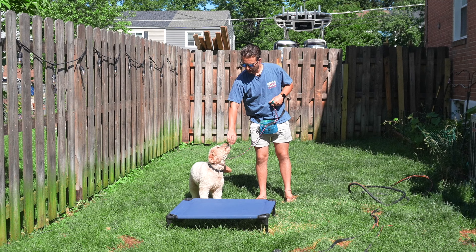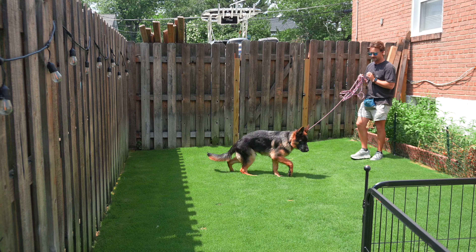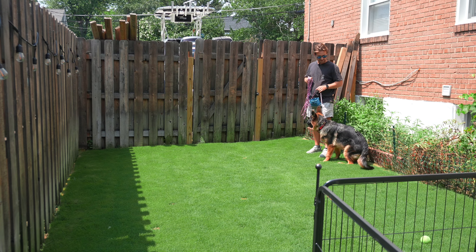Once we've added distractions and generalized the command, we know our dog knows the command — and we get rid of the treat pouch. No more treats unless we're shaping a new behavior. We go out with a tool: a flat collar, slip lead, prong collar, or e-collar — depending on what's right for you. We use a long lead to let our dog get some distance, recall them, and if they ignore us, we add a small amount of pressure, then encourage them back and reward them for coming.